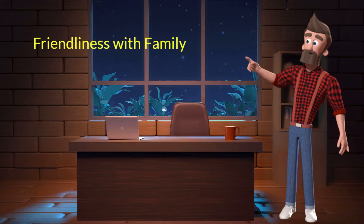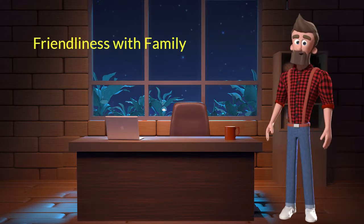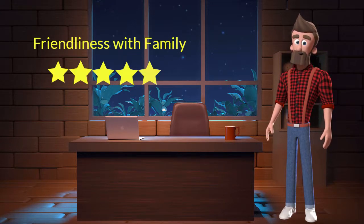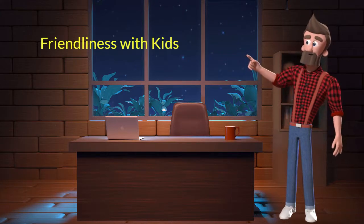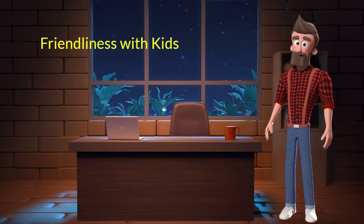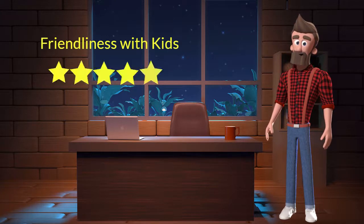Friendliness with family: This dog breed is very friendly with family members — I will rate it 5 out of 5. If you have young children or elderly family members, you can adopt this breed. Friendliness with kids: This dog breed is very friendly with kids — I will rate it 5 out of 5. If you have young children in the family, you can adopt this breed.